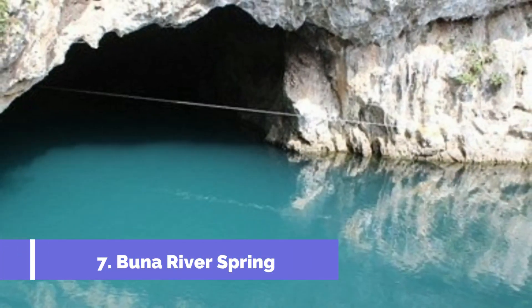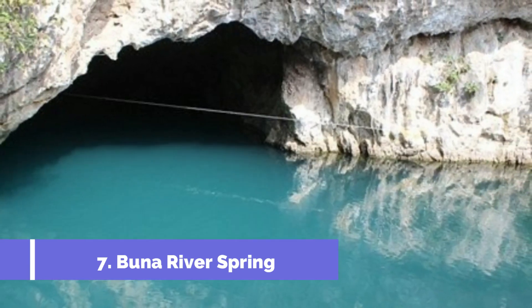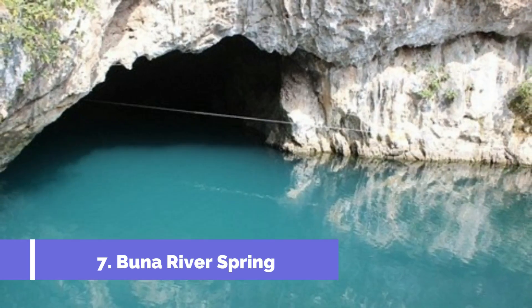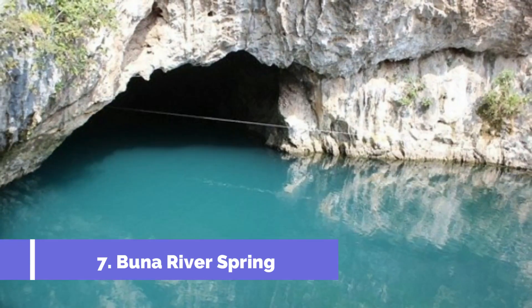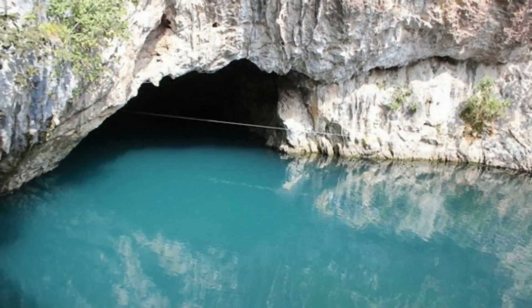Number seven: Buna River Spring. Located just a short drive from the center of Konjic in Bosnia and Herzegovina, the Buna River Spring is a must-visit destination for nature lovers and outdoor enthusiasts. This picturesque natural spring is nestled at the foot of the stunning mountain range, offering visitors breathtaking views and a serene atmosphere.